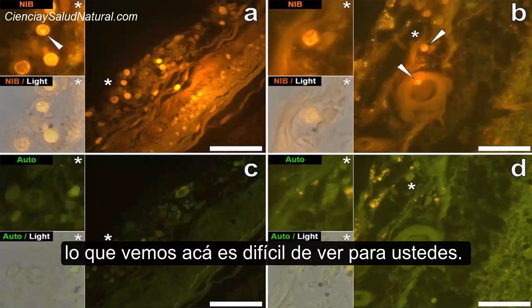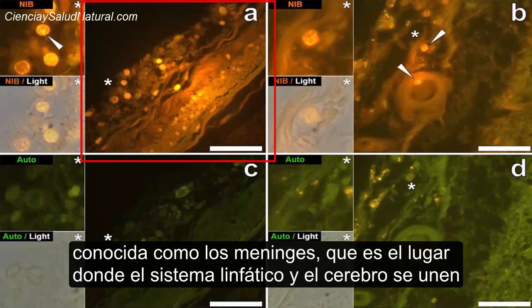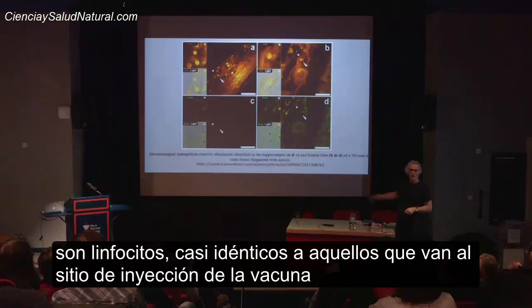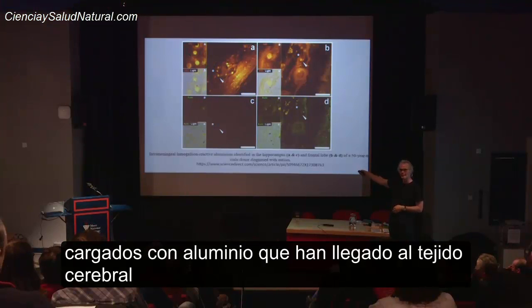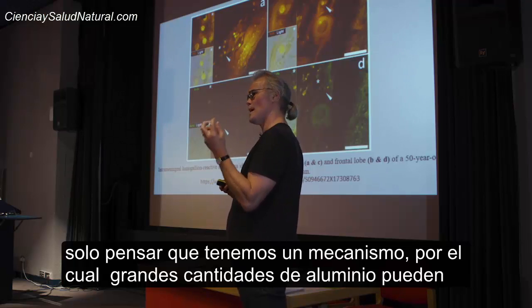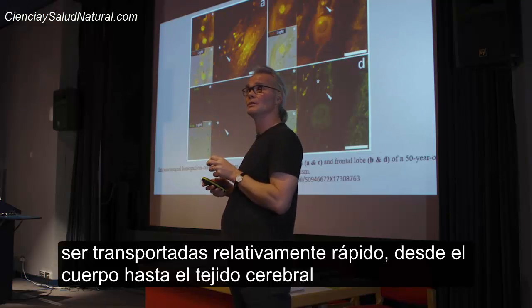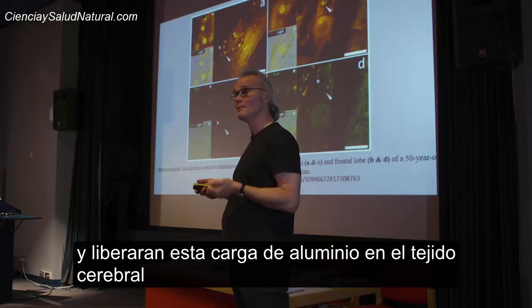What we're seeing here is the hippocampus of an individual who died with autism. This is an area known as the meninges, which is the place where the lymphatic system and the brain come together — things move from the lymphatic system into the brain and vice versa. And what we were able to see here are lymphocytes, almost identical to those that come to the injection site of a vaccine, loaded up with aluminium crossing into the brain tissue. This is a really astounding and scary observation — we now have a mechanism whereby significant amounts of aluminium can be transported relatively quickly from the body into brain tissue. Those cells transporting the aluminium will die and release their cargo of aluminium into the brain tissue.